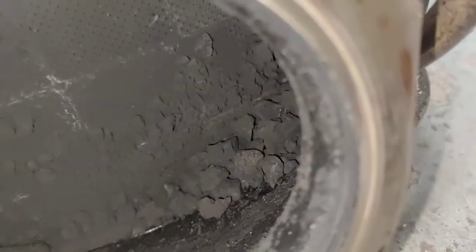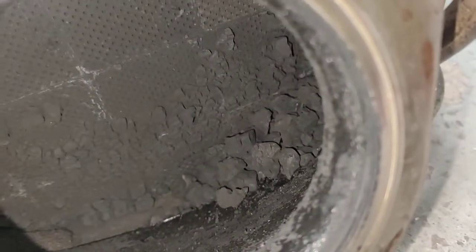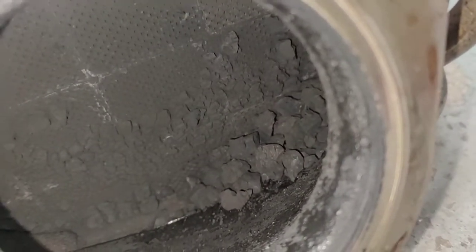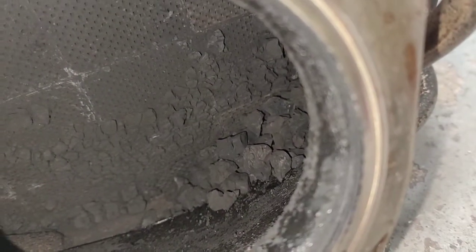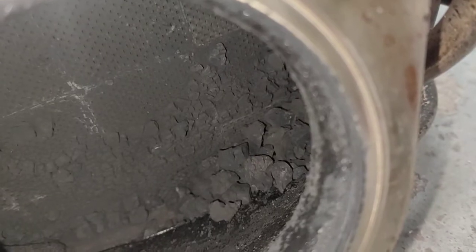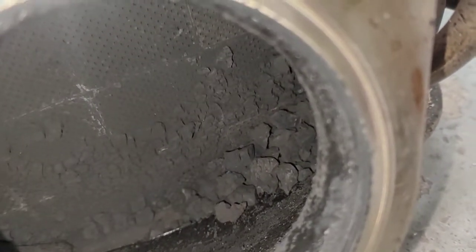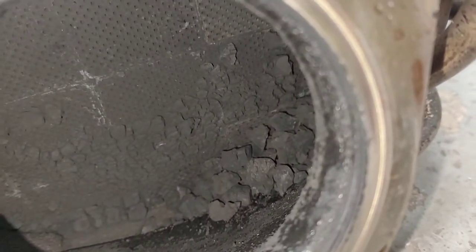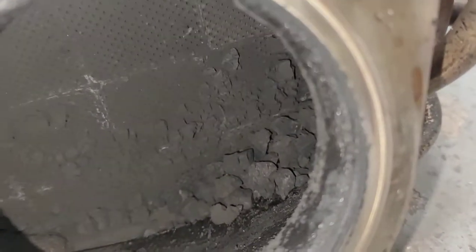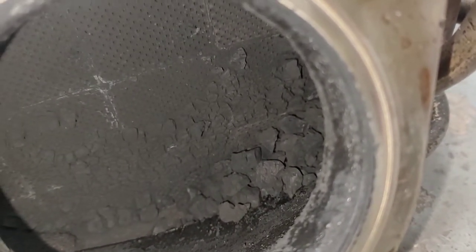I'll tell you right now, if you change your diesel oil every six months, you will never have this problem. Every six months, put the actual intake cleaner in there to clean the intake. Every time you do a service, clean the intake with the Liqui-Moly diesel intake cleaner — put it in there, spray it in there when the car is running at 2000 RPM. That will help prevent all this.